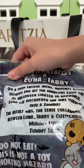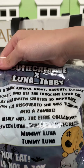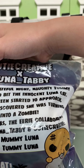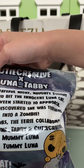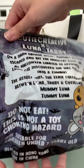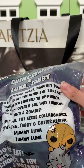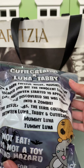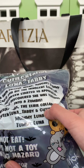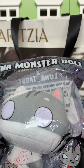And there's also a story here. It says: on a dark, fateful night, Naughty Tummy escaped and bit the innocent Luna Cat. As Halloween started to approach, Luna Cat discovered she was turning into a zombie. This result was the eerie cat collaboration between Luna, Tabby, and Cutie Creative — the Mummy Luna.